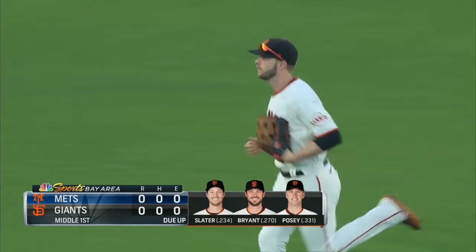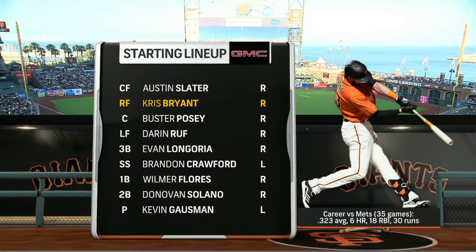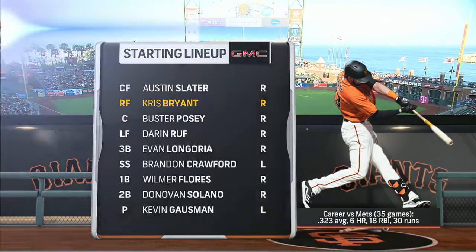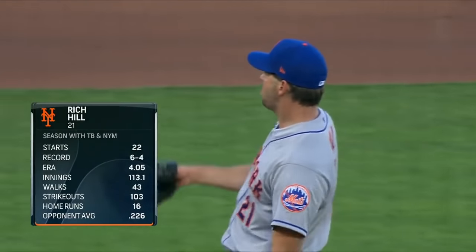It wasn't totally easy for Kevin Gausman, but he gets through it. Now the lineup for the Giants — no surprise with the lefty on the mound, the right-handers are in there. Great to see Chris Bryant in there as well after some hamstring tightness yesterday; he says he's totally fine. So you've got Slater, Bryant, Posey, Ruf, Longoria, Brandon Crawford — the one left-handed position hitter — with Gausman batting ninth. They will face the veteran lefty Rich Hill, making his fourth start and fifth appearance with the Mets.